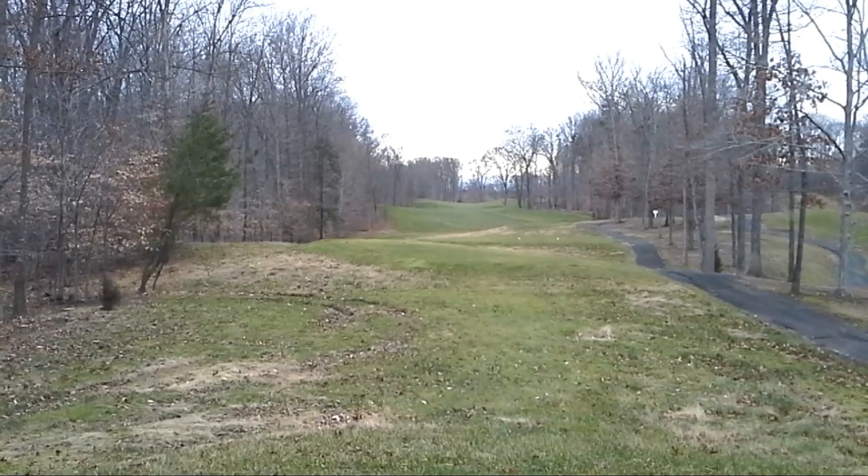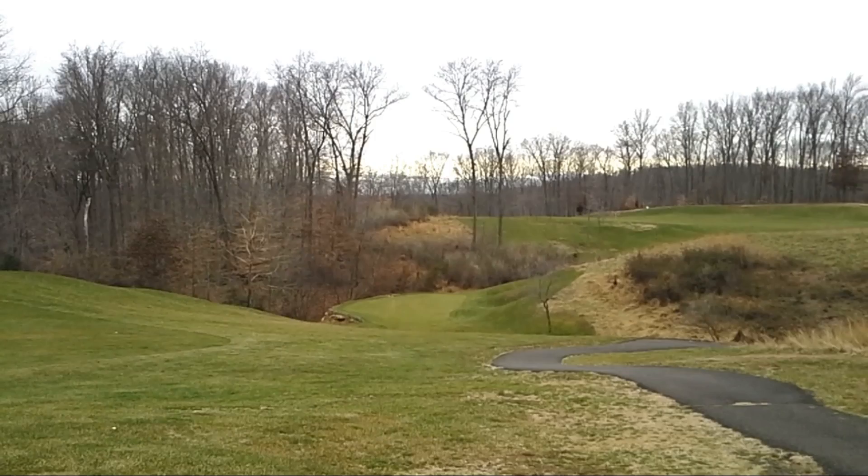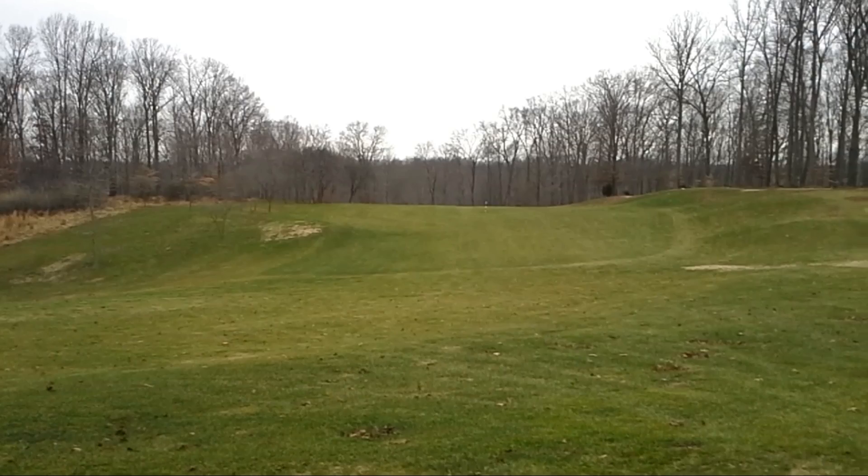It's a lot like Blue Ridge Shadows in that regard, but I think probably much more heavily wooded than Blue Ridge Shadows — not so much waste in play in terms of the middle of the fairway, but not nearly as wide as most holes on most golf courses.